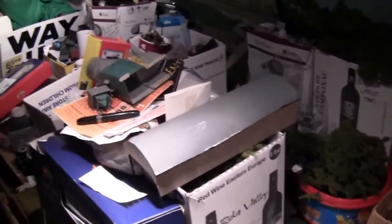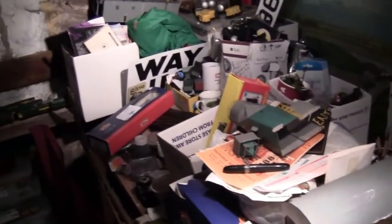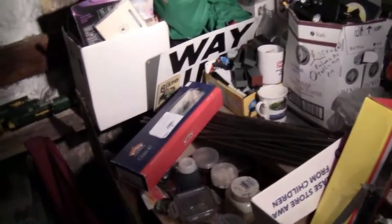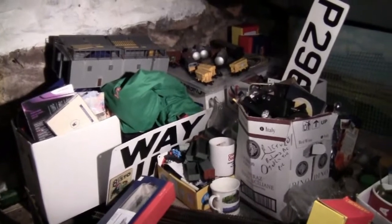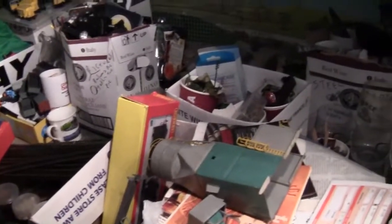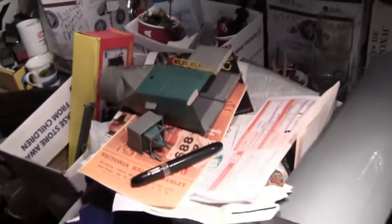We have actually moved everything to one side, so we've got all the buildings, low-cost track, and other bits and pieces that have been up in the loft over the years.